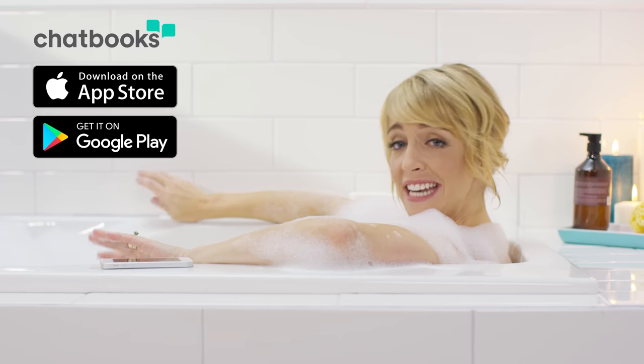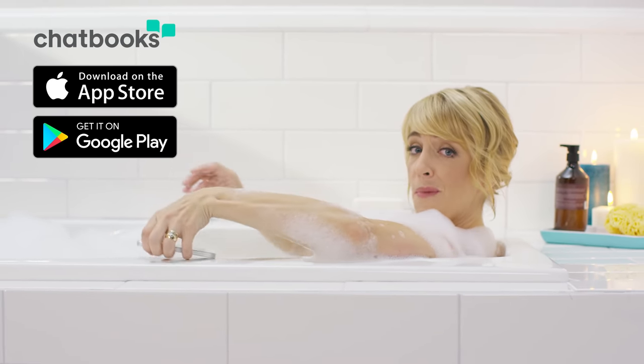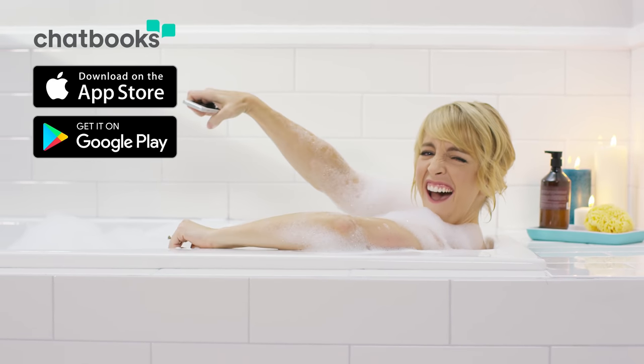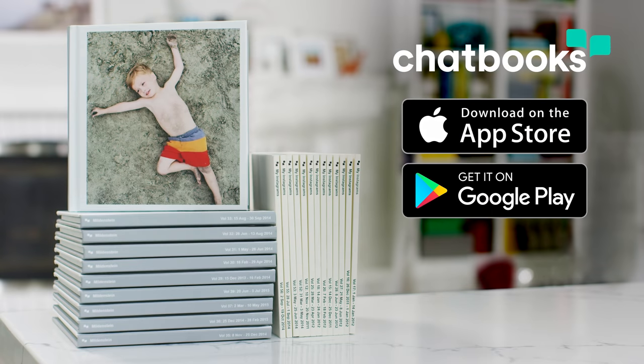Oh, hi there. This is an actual bubble bath since Chatbooks gave me the time for them. In fact, I'm ordering one now and I'm done. I did not think that through.